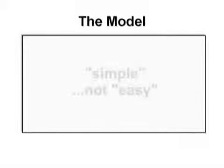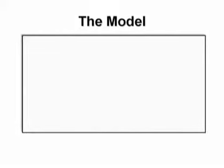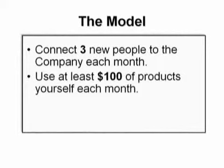Now notice I said simple, not easy. Because in order to make this model work, you have to make a commitment. For at least six months, you have to commit to doing three basic things. Number one, you connect or sponsor three new people to the company each month. Number two, you make sure that you order and use at least $100 of Nu Skin products yourself each month.